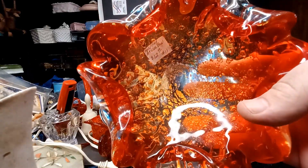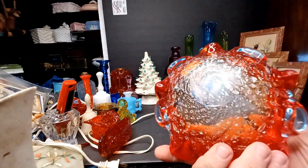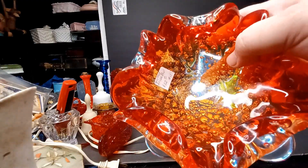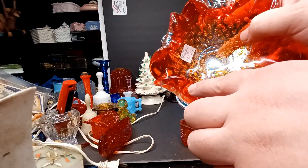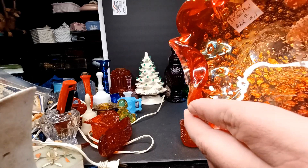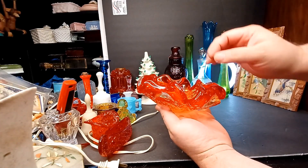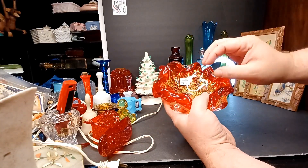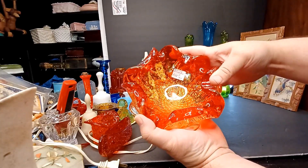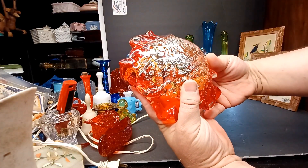I'm gonna flip this over and you're gonna see something really cool. Obviously the design is super neat, but from the front you can't really tell that there's silver leaf. Because of the cased red, you can see where it splits — it goes from clear to red. I think what they did is laid down a flat piece of clear glass and then laid a piece of red over it, so as they stretched and curled it, some of the red or orange became more apparent. You flip it over and it's all silver. Isn't that wild?